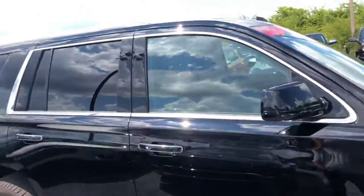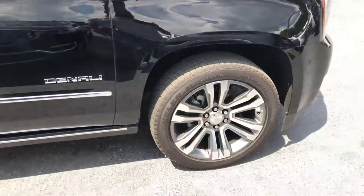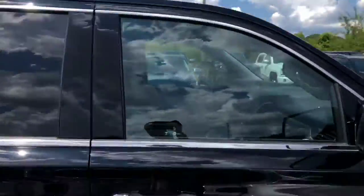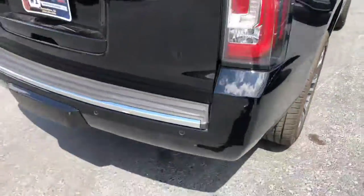This does have the Ultimate Denali package on it. What that gets you is the 6.2-liter V8 engine, the 22-inch wheels, retractable running boards, and the sunroof. It is completely keyless entry, with nice chrome accents on the sides.